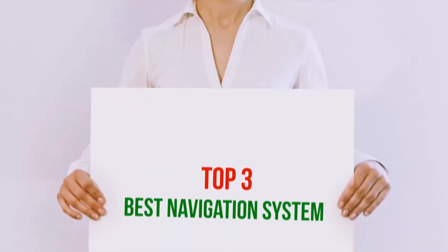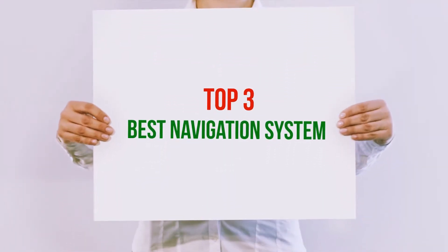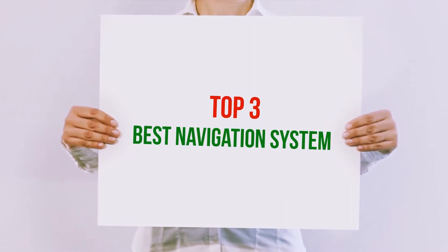Hi guys, welcome back to my channel. In today's video, we're gonna check out Top 3 Best Navigation Systems.